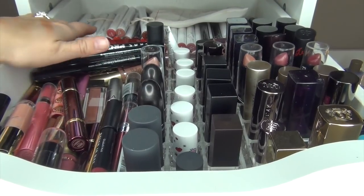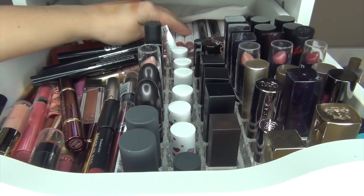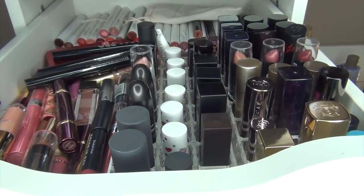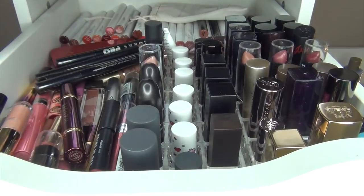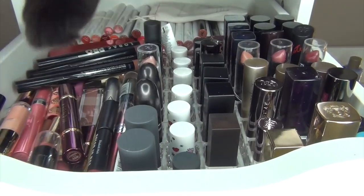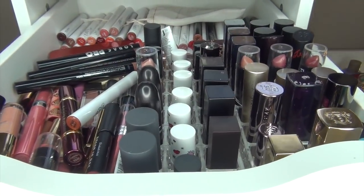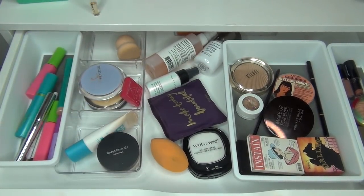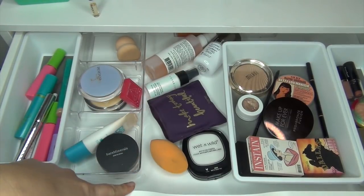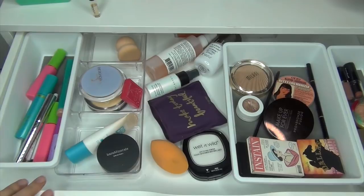Hey guys, Kelly Fab here, and today we are going to be doing my Shop My Stash for April — well, the end of April and the beginning of May, the first half. I know I'm a little bit late on this; I like to put this up on the 15th of the month.